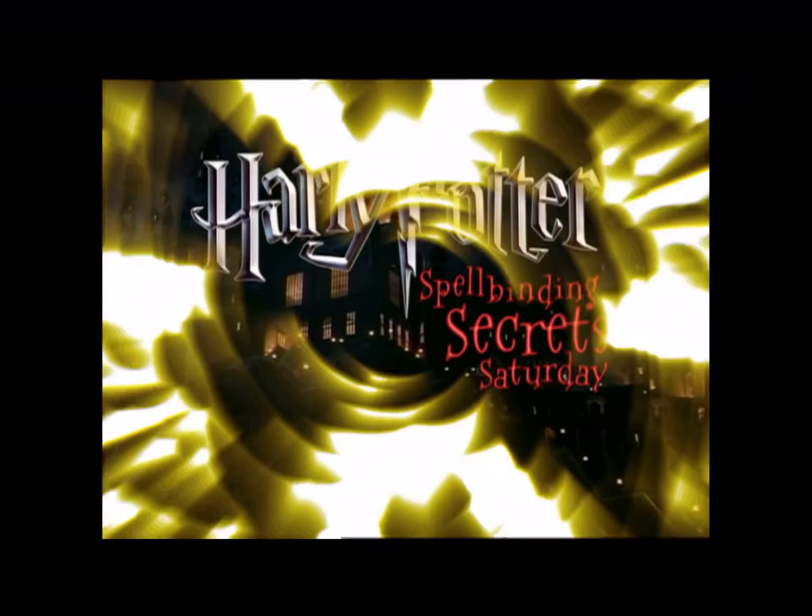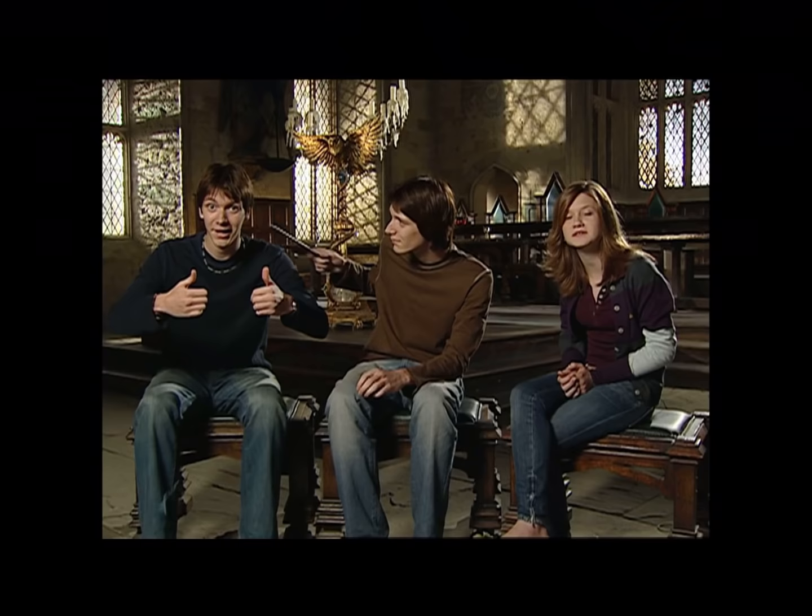Real twin or computer-generated double? Stay tuned because there's more of Harry Potter's Spellbinding Secrets Saturday coming up. He's a real Weasley, right here on Kids WB.